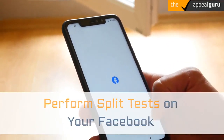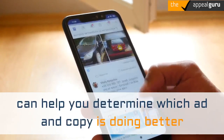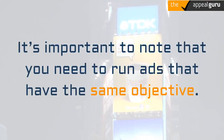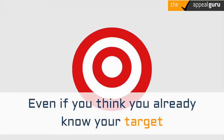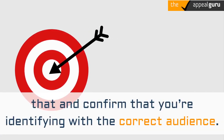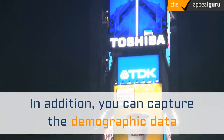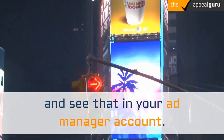Perform split tests on your Facebook and Instagram ads. A split test, otherwise known as an A/B test, can help you determine which ad and copy is doing better and see if it's hitting the right target audience. It's important to note that you need to run ads that have the same objective — for example, you want them to opt in to email. Even if you think you already know your target audience, it's important to confirm you're identifying the correct audience. You run all your ads, Facebook and Instagram, through Facebook's Ad Manager, where you can capture demographic data to help better tailor your ads.